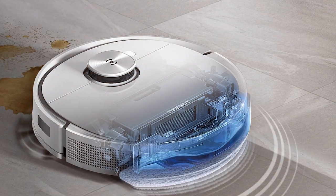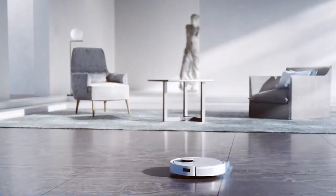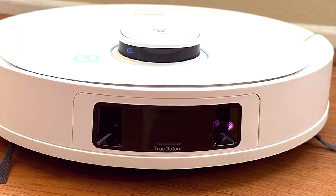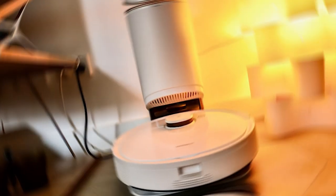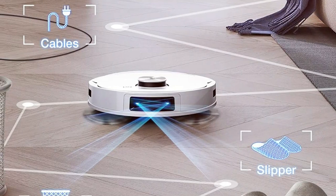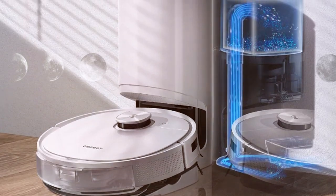Moving on to number six, the Ecovacs Deebot T9 Plus robot vacuum is a top-tier cleaning solution that combines cutting-edge technology with powerful performance. Featuring true mapping technology, the Deebot T9 Plus creates precise maps of your home, enabling it to navigate efficiently and avoid obstacles. Its advanced sensors detect objects in its path and adjust its cleaning route accordingly, ensuring thorough coverage. The Deebot T9 Plus is equipped with a high-capacity dustbin, reducing the frequency of emptying. Its powerful suction and multi-floor mapping capabilities make it suitable for various floor types from hardwood to carpets.